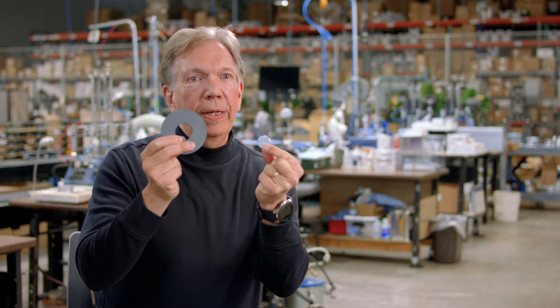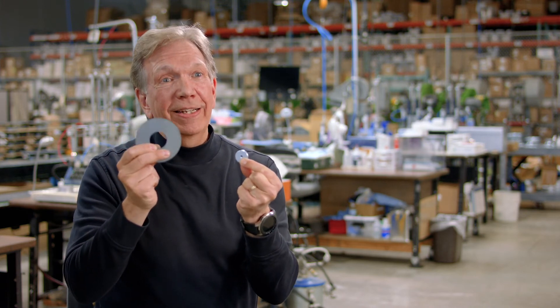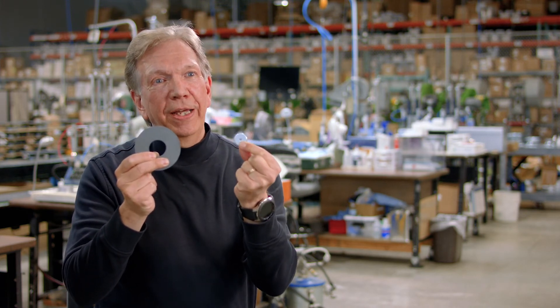This magnet has exactly the same amount of energy potential as the ferrite magnet, but it's about a tenth of the weight with the same amount of energy. It also costs about ten times as much, so there usually needs to be a good reason for using a rare earth magnet.